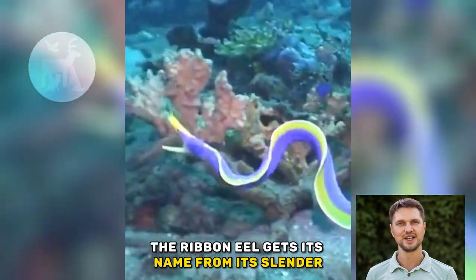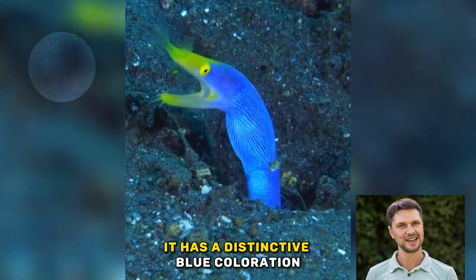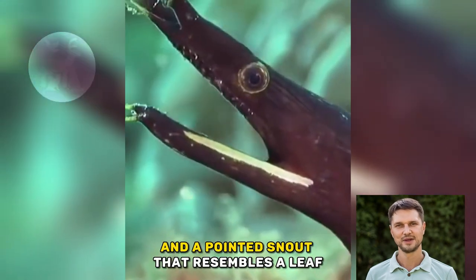The ribbon eel gets its name from its slender, ribbon-like body, which can grow up to 1.2 meters long. It has a distinctive blue coloration with black or yellow highlights, and a pointed snout that resembles a leaf.